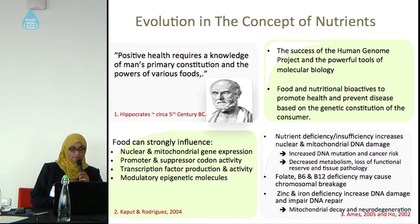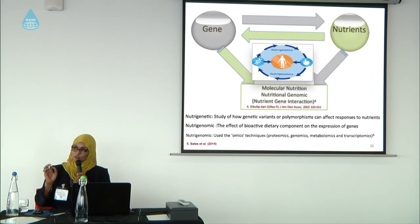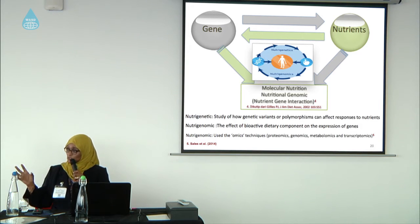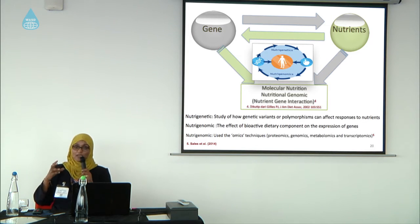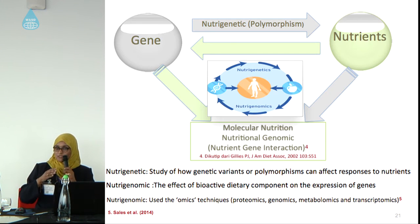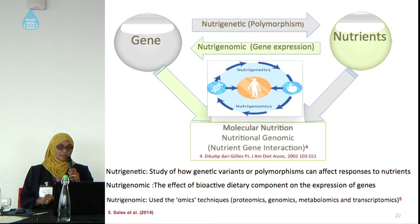To understand exactly what nutrigenomics means, we have two components: nutrients that we eat and the gene. The effect of the gene on the nutrient is called nutrigenetics, and the effect of the nutrient on the gene is called nutrigenomics — and this is our topic today.